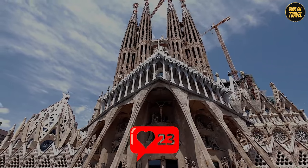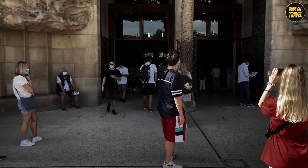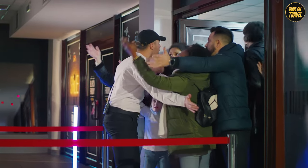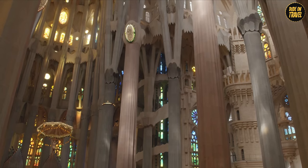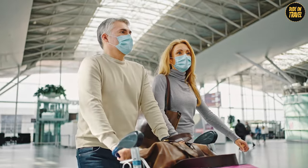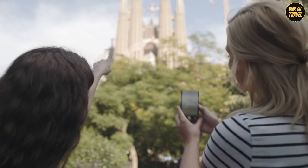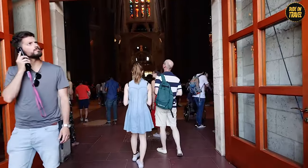Now let's talk about making your visit smooth and memorable. First rule: book your tickets online — the queue can feel like waiting for a new iPhone release. The audio guide is like having Gaudi himself whispering the secrets of the place in your ear. Dress smartly — remember, it's still a place of worship. Keep your wits about you for the crowds and the occasional light-fingered visitor, because pickpockets love a tourist spot. With these tips, you're all set to rock your visit.